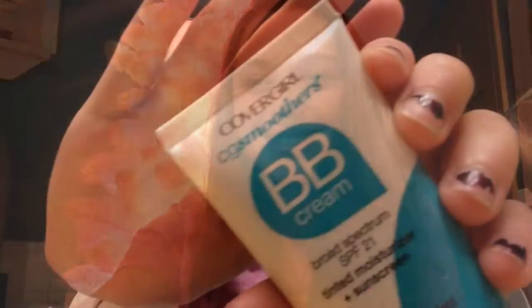I will be posting a decorating my room for Christmas video. I never felt like editing it, so that's why it's not up yet. I will be using BB Cream by Covergirl in the shade Fair.